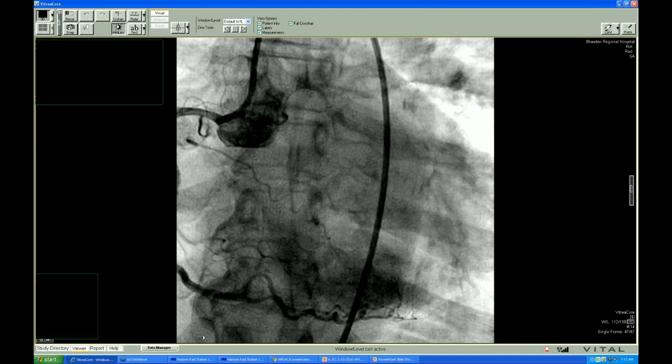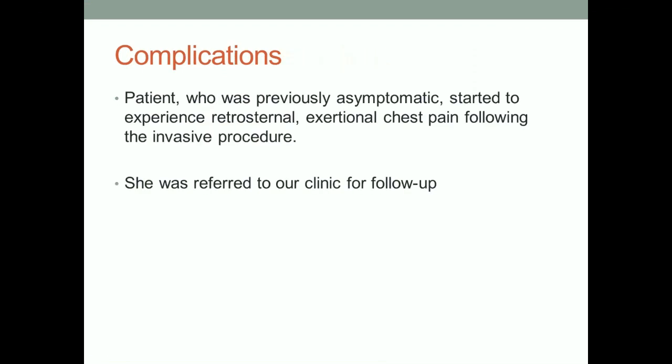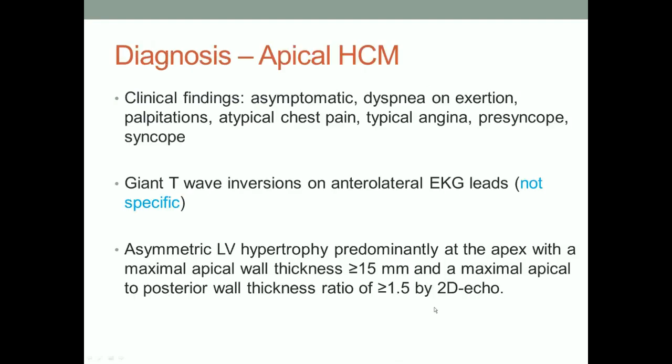Let's move on to non-traditional, image-guided, advanced cardiac imaging cardiology. The patient who was previously asymptomatic has now started to have symptoms — exertional, retrosternal chest pain, typical angina. She goes back to her clinic at military Brandon and is sent to me for evaluation of new-onset angina. Let's skip the echo and move on to a more definitive understanding.